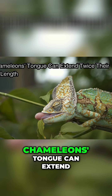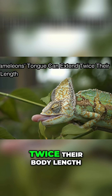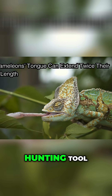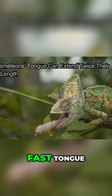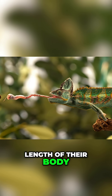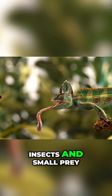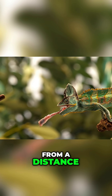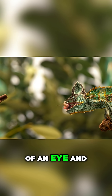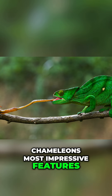Chameleons have an incredible hunting tool: an extremely long and fast tongue. Their tongues can extend up to twice the length of their body, allowing them to snatch insects and small prey from a distance. This rapid tongue action happens in the blink of an eye, and is one of the chameleons' most impressive features.